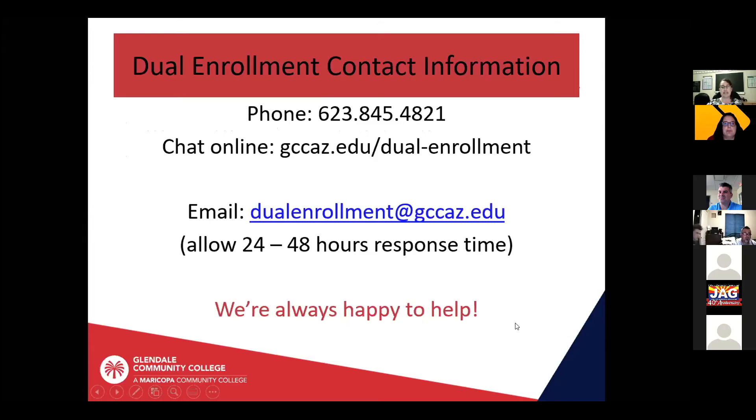This is our contact info. You can always reach us by phone, and we now have a new feature to chat online — we have an electronic lobby that you can enter and we'll be happy to help you there. The alternative is email, but right now please allow 24 to 48 hours for a response via email because we are inundated with emails. We're always happy to help, so please feel free to reach out via any of those methods.